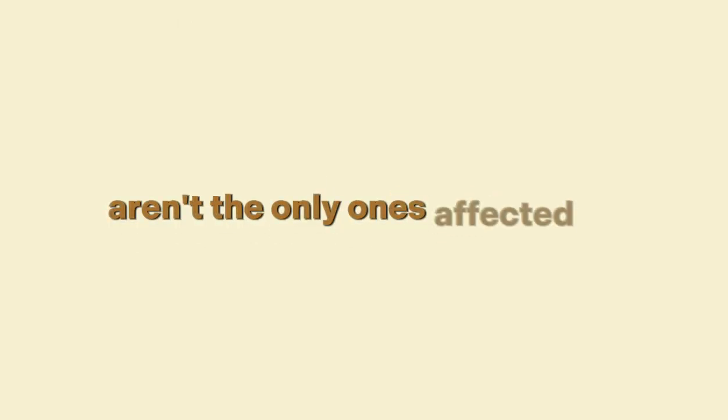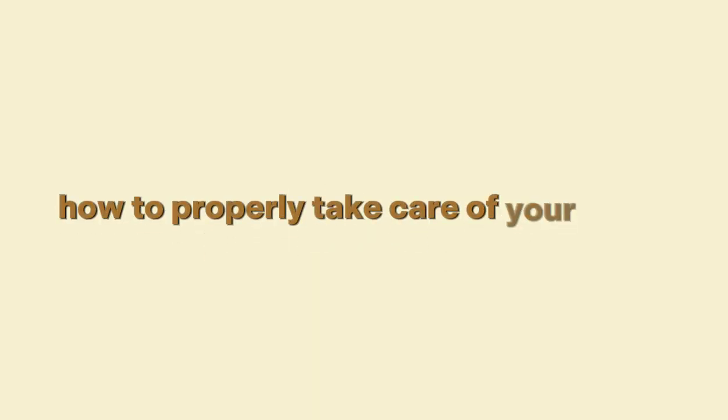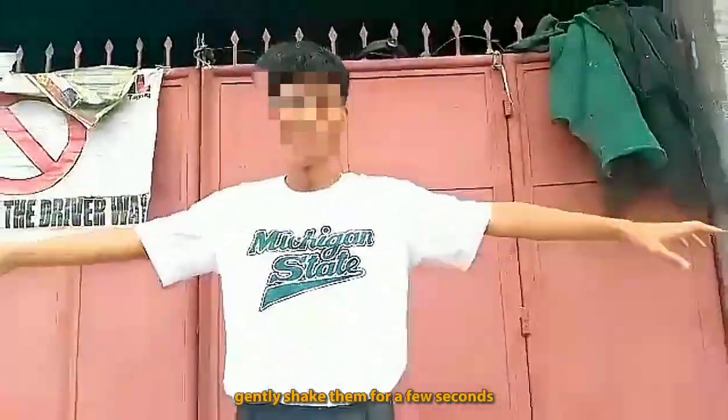Our neck, shoulder, and back aren't the only ones affected by our computer usage, but also our arms that are most used when using it. No doubt we will also experience pain there. These two arm exercises will show you how to properly take care of your arms. Exercise number five: arm relaxation. Drop your arms and hands to your sides and gently shake them for a few seconds.